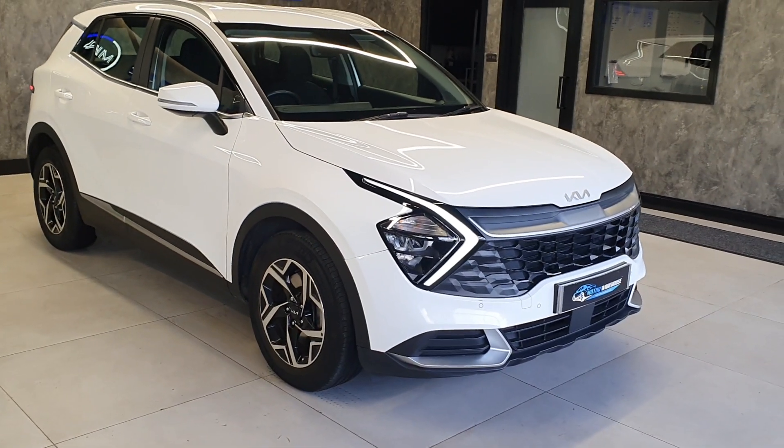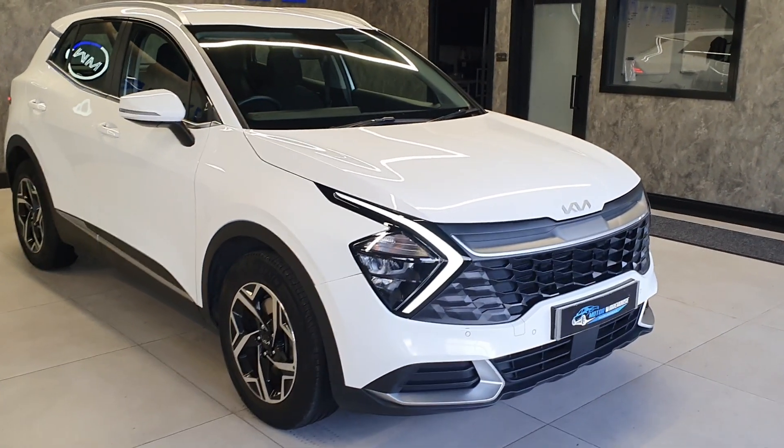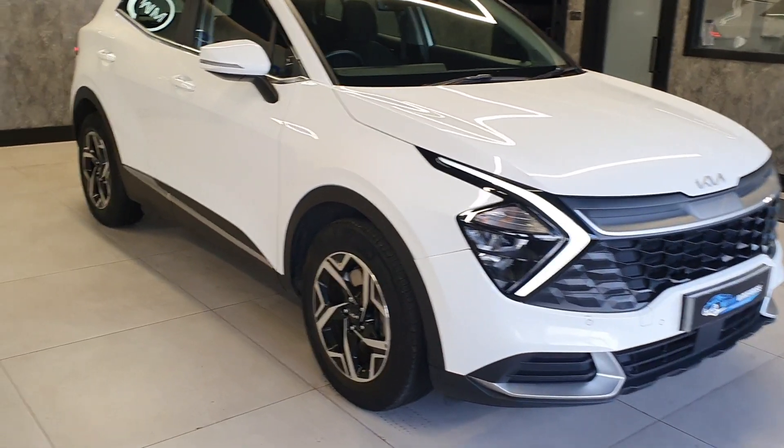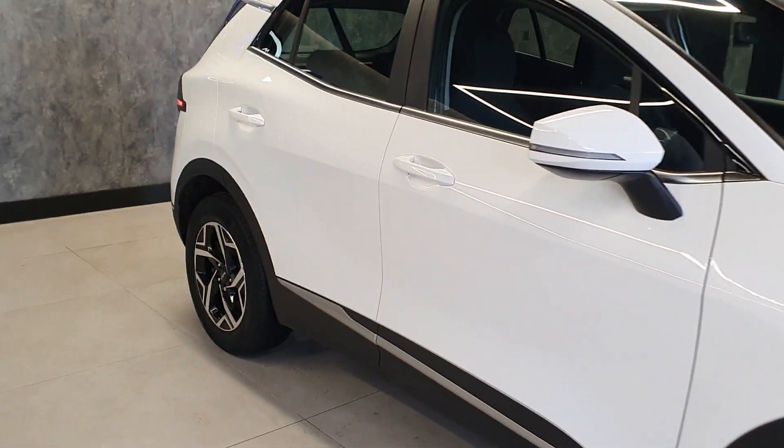Being a trim level two, it is higher spec than average. To start with you've got the new shape front and rear end, front and rear parking sensors, reversing camera, and alloy wheels.